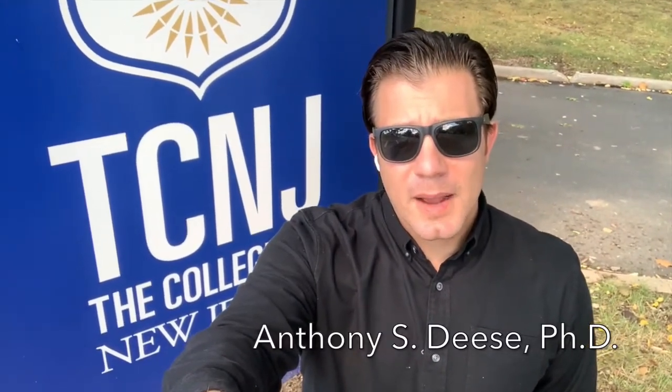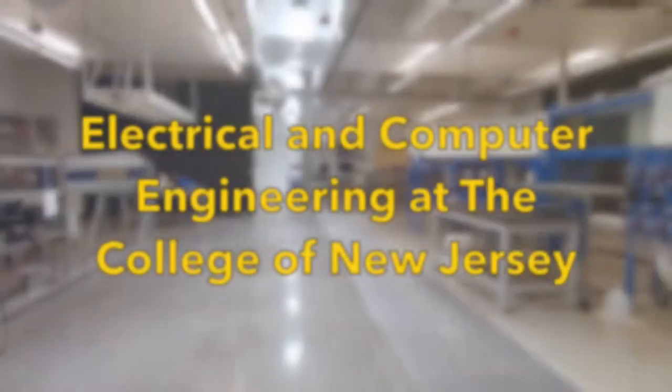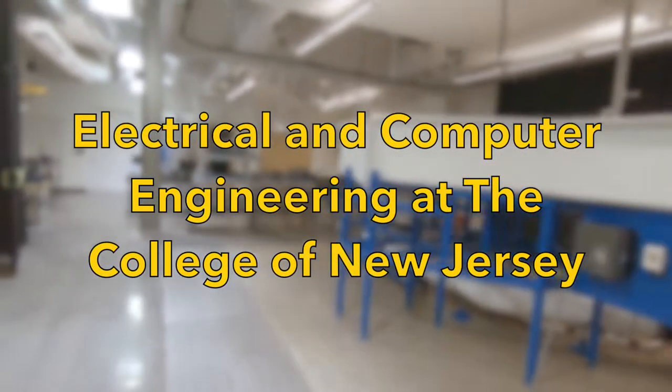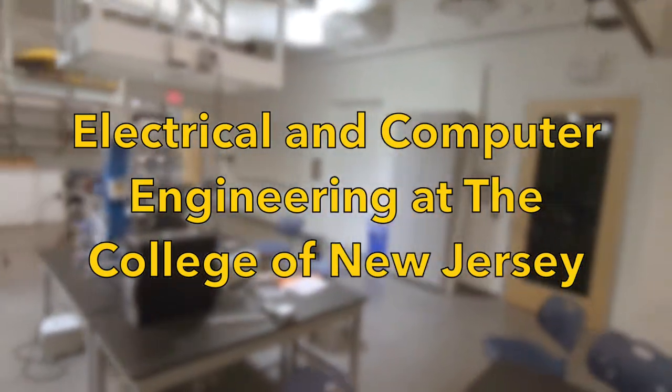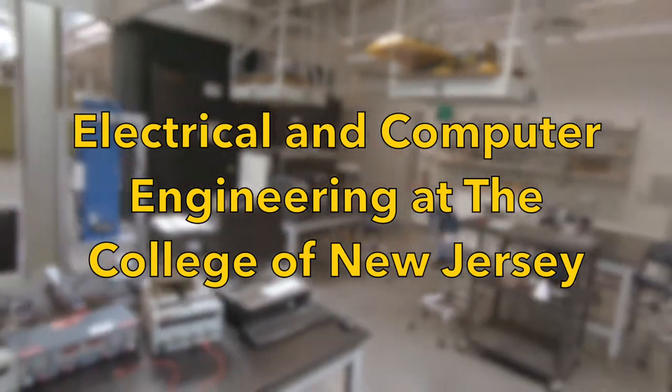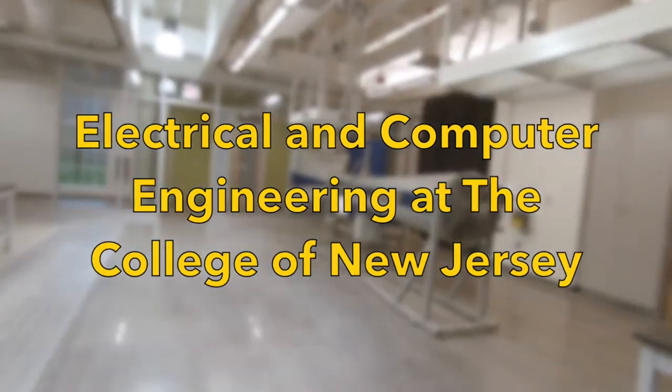Hello, I'm Dr. Anthony Deese. I'm the chair of Electrical and Computer Engineering here at the College of New Jersey. Thank you all for joining us. I'm going to spend just a couple minutes today talking about our program, about our department, the quality of our education, our research, our service to the community, as well as our state-of-the-art facilities.